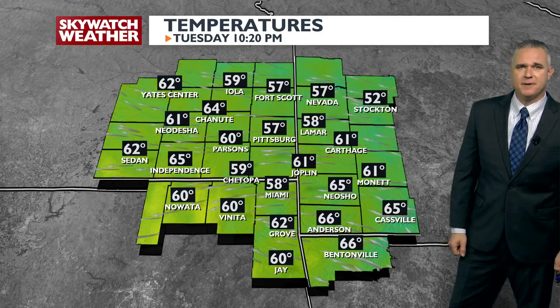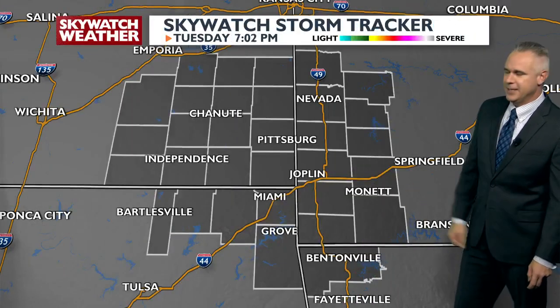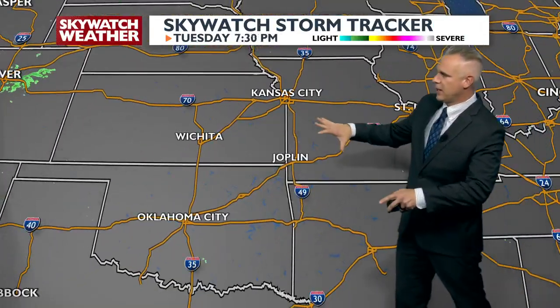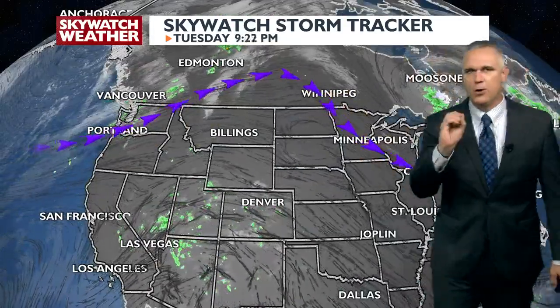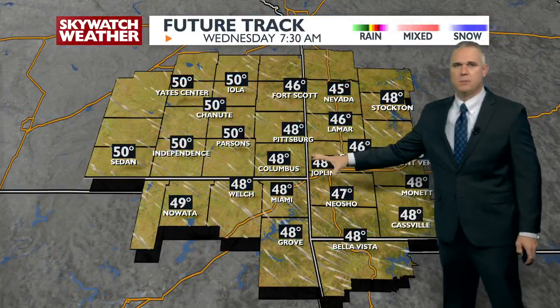Back here at home, upper 50s to near 60 degrees tonight. We have clear skies; not a whole bunch going on across the central plains — really not much going on all the way out to the west. The reason why is the Jetstream is way up to the north, and all the storm systems like to hang out where that Jetstream is. So until it moves farther south, we're just not going to get any big storm systems in here.